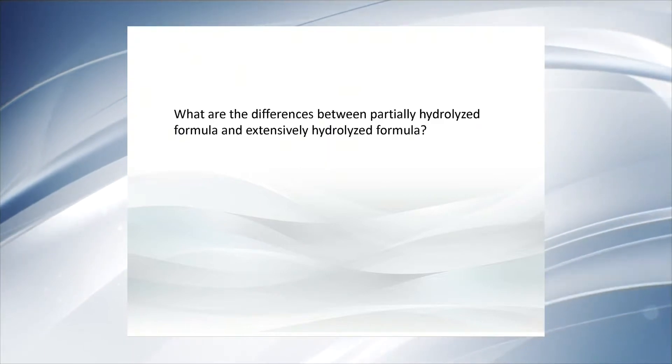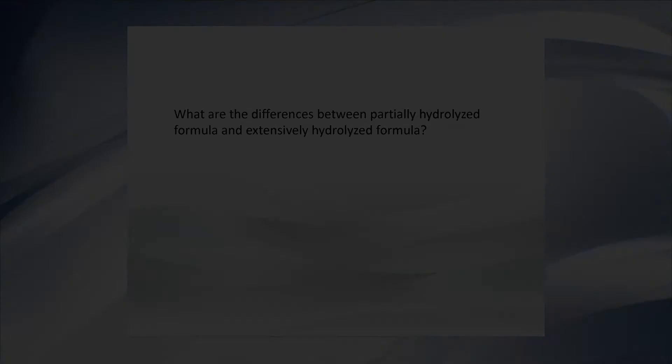What are the differences between partially hydrolyzed formula and extensively hydrolyzed formula? The main difference derives from the degree of hydrolysis. Partially hydrolyzed formulas contain peptides with a molecular weight higher than 5,000 kilodalton. These formulas are dedicated for non-breastfed infants to prevent allergy, and are particularly important for children at high risk of food allergy — in other words, children with at least one family member affected by an allergic condition. Extensively hydrolyzed formulas contain only small peptides or amino acids with a molecular weight less than 3,000 kilodalton, and are used for the treatment of cow's milk allergy.